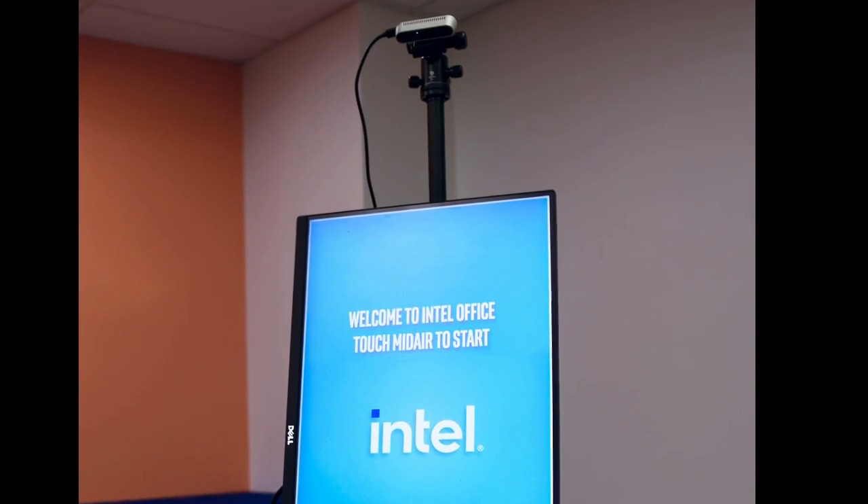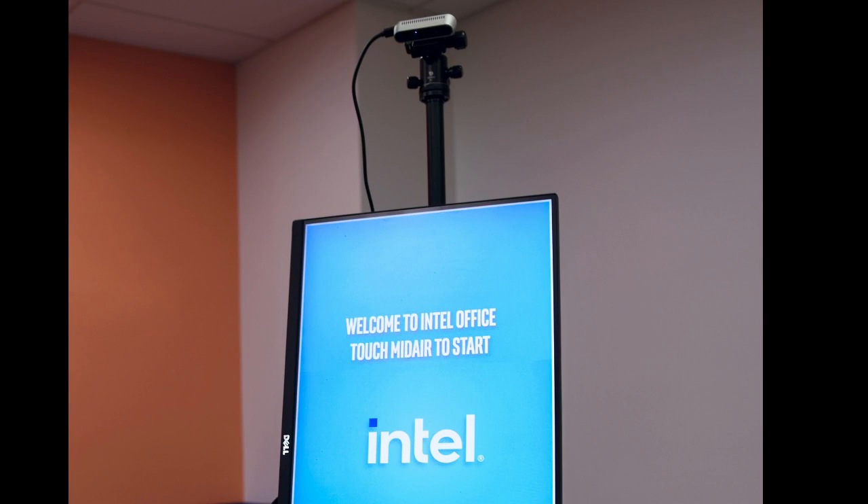Designed to be easily incorporated into new and existing systems, TCS runs on top of current software to deliver a safer way to interact with public displays. TCS supports a variety of kiosks and digital signs, ranging in size from 11 to 32 inches in both landscape and portrait layouts.